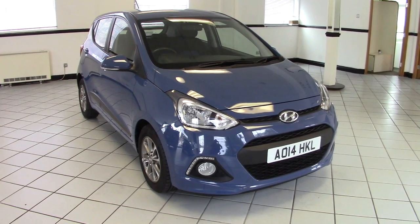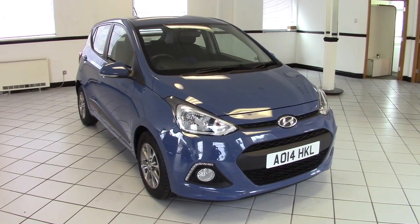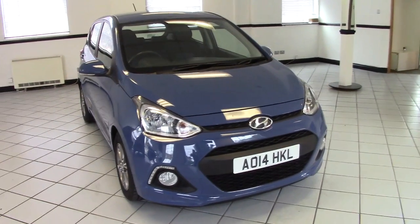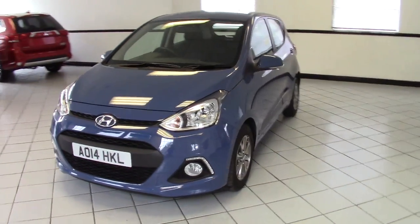Hello, this is Milton Keynes Hyundai's 2014 Hyundai i10 1.2 Premium. It's a lovely little thing, finished in morning blue with black and blue cloth upholstery. One owner car and just 4,000 miles only.